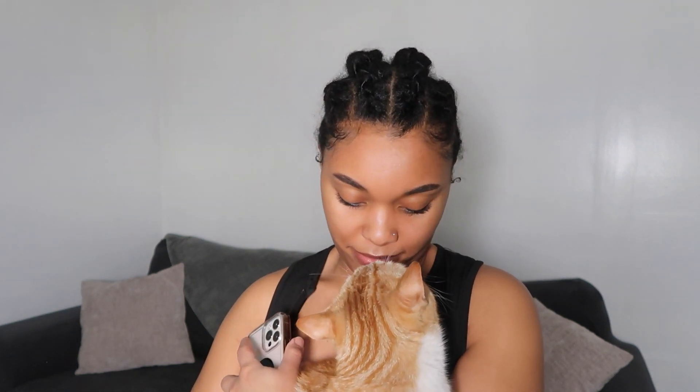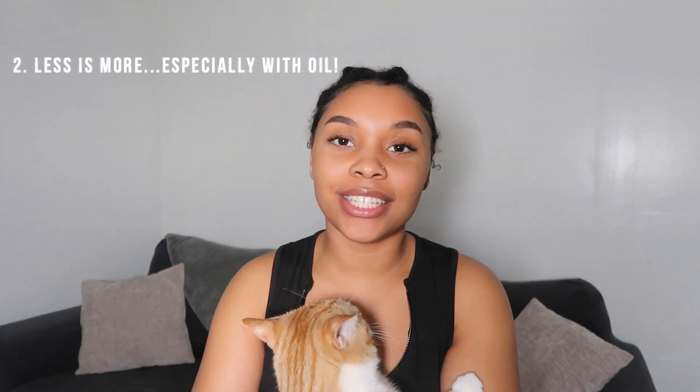Leroy wants to be in this video too — I'm in love. So I guess we're continuing this video with Leroy. The next thing I want to talk about is using less oil.